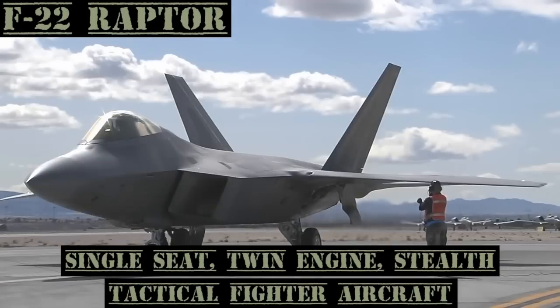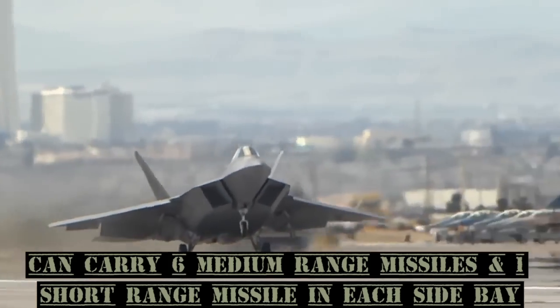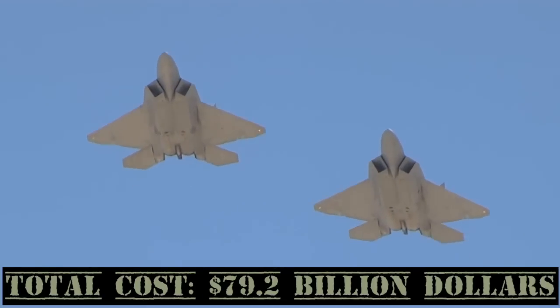The F-22 Raptor is a single-seat, twin-engine, stealth tactical fighter aircraft. It can carry six medium-range missiles and one short-range missile in each side bay. Total cost: $79.2 billion.